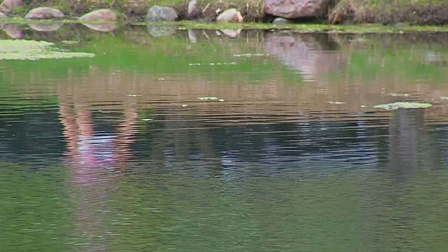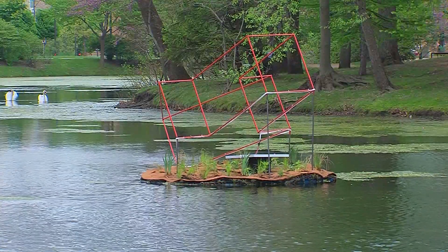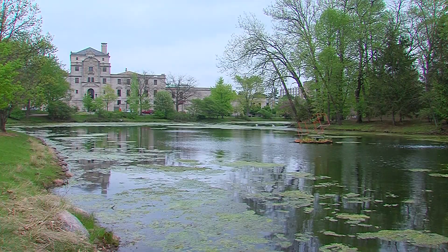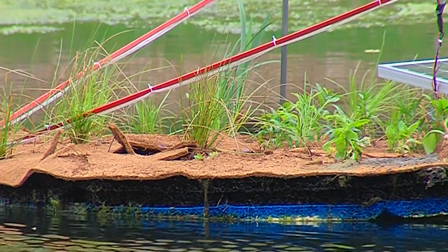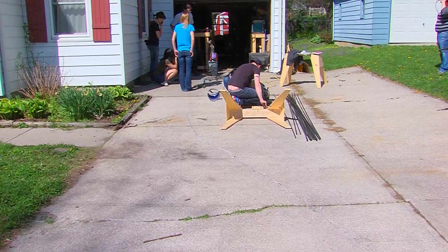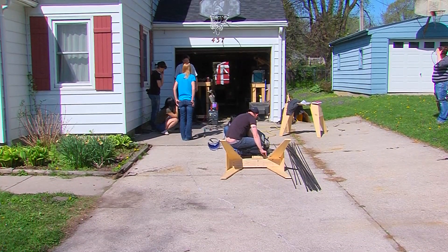If you walk around Lake Laverne, you'll notice a new addition on the water. The first of three vegetated floating islands was added to the lake on May 2. The islands are designed to improve the water quality by using plants to remove pollutants. But before they could be installed, Austin Stewart and his team from the College of Design first had to build them from scratch.